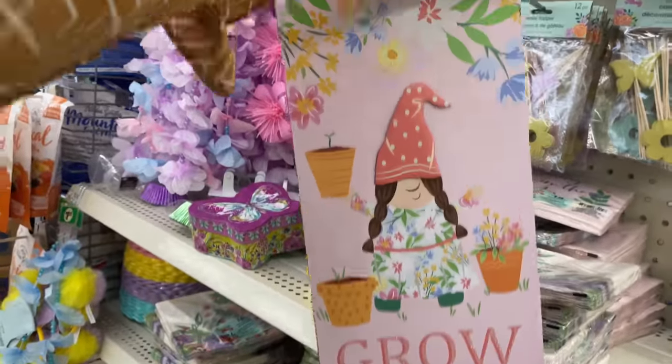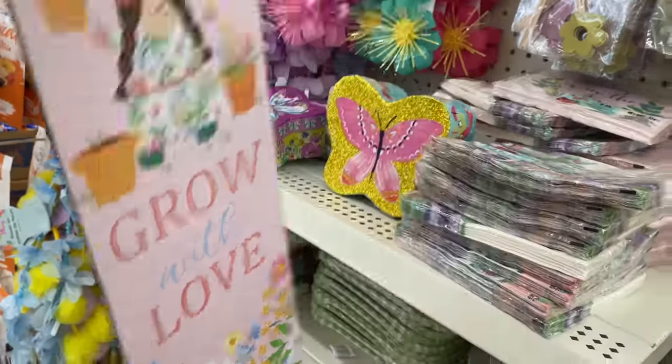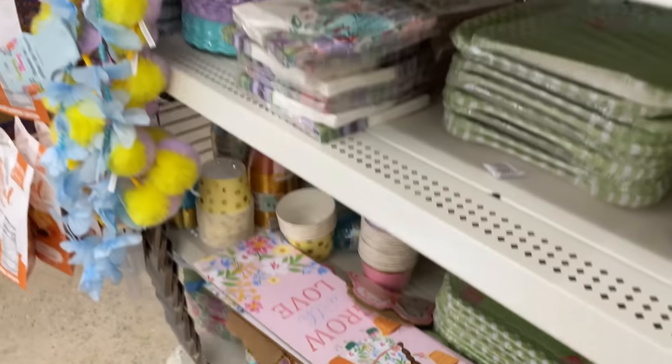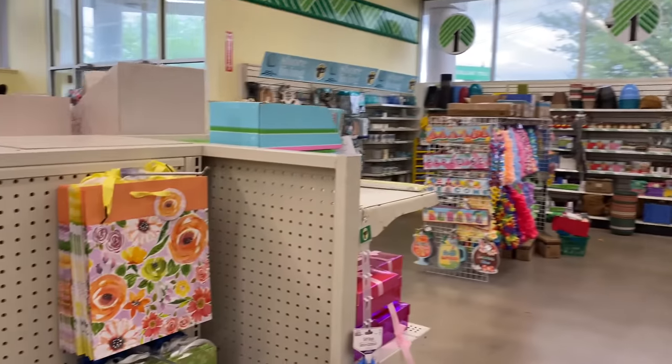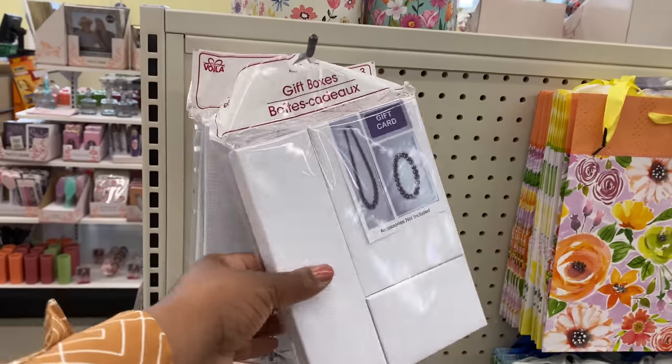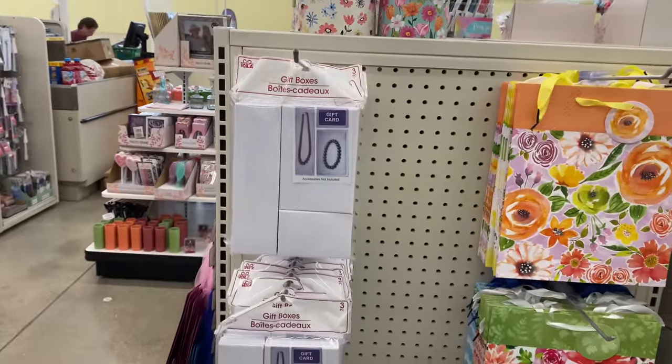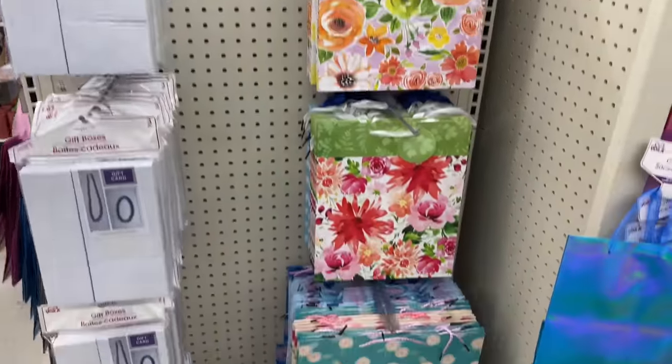'Grow with love' — cute! They have gift boxes here, three per pack — I've purchased those before. Cute bags here as well.